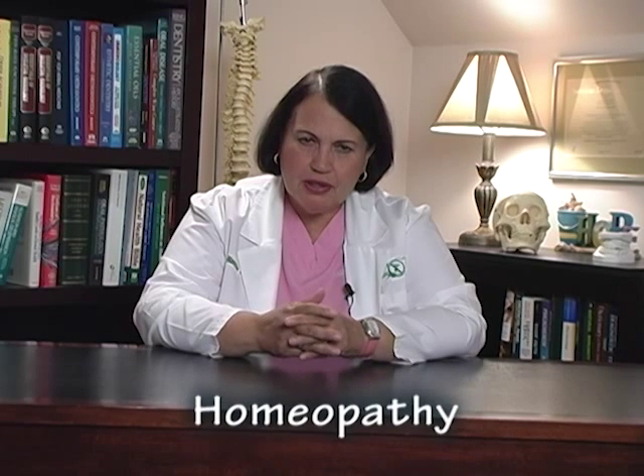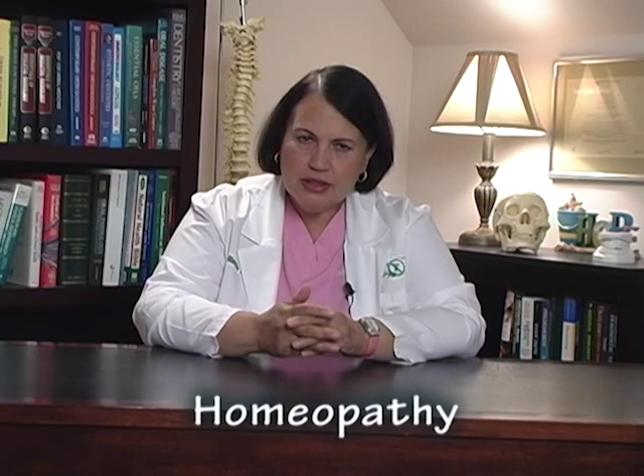Homeopathy is a form of treatment that was brought here to the United States from a German doctor named Dr. Samuel Hahnemann. He brought it here in the late 1800s. And it's a little difficult to explain exactly what homeopathy is to a layperson who has not had a lot of scientific background. But I'm going to try. I think you are all smart, and I think you can handle this. So let's get going.